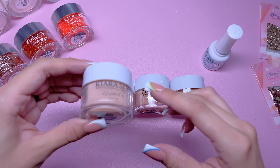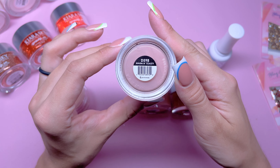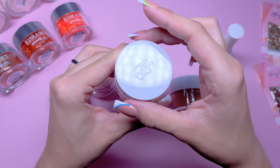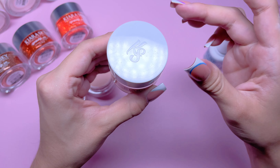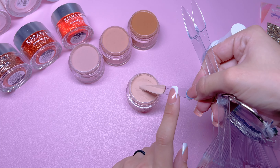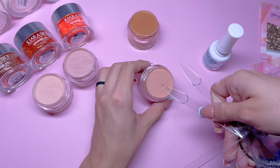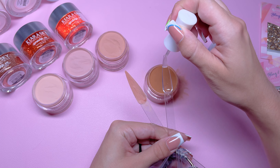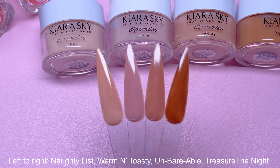Let's go ahead and swatch the dip powders now. The first one I'm opening is called Naughty List. Next, we have Warm and Toasty. Next is Unbearable. And last but not least, we have Treasure the Night. I'm just repeating the exact same process to swatch out these dip powder colors. Here are the four dip powder color swatches — these are so gorgeous, I'm so excited for brown nails.